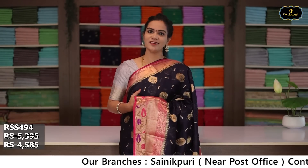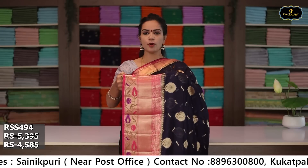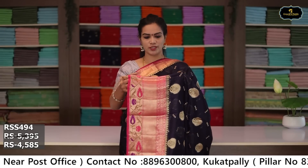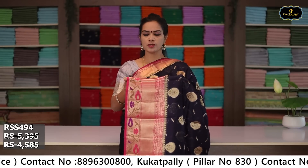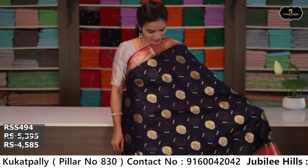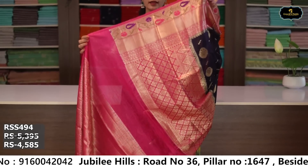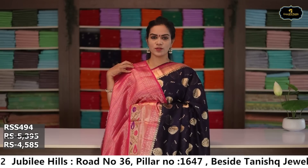Sari no. 9: color navy blue and pink color combination. Borders: kinda border 10 inches, pina border 4 inches, pink color on the borders, python design borders. All over sari, gold zari, booties, pallu, single layer, brocade blouse. Cost after discount: ₹4,585.